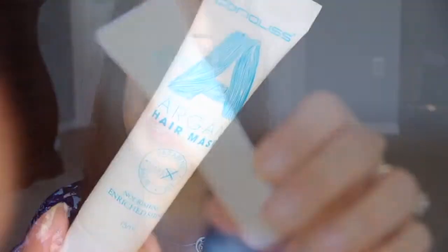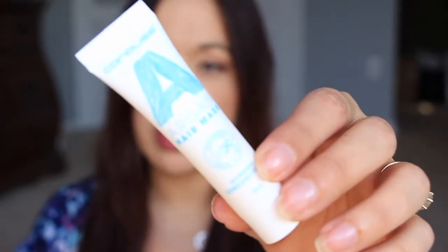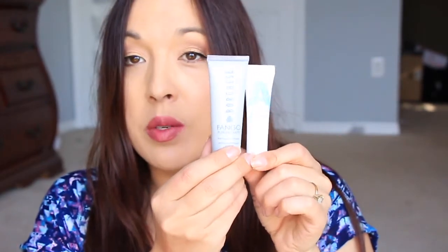Next in here we have an Argan hair mask. For me personally, getting a hair mask of this size is not going to do much for me. I think this is going to be very - you can see how much hair I have on my head. I mean, it's not thick or anything like that, but I have very, very long hair. And this is probably going to be able to do like one chunk of my hair. So I'm a little bit disappointed in this size. I would rather have it be a size where I can get at least one use, maybe two.